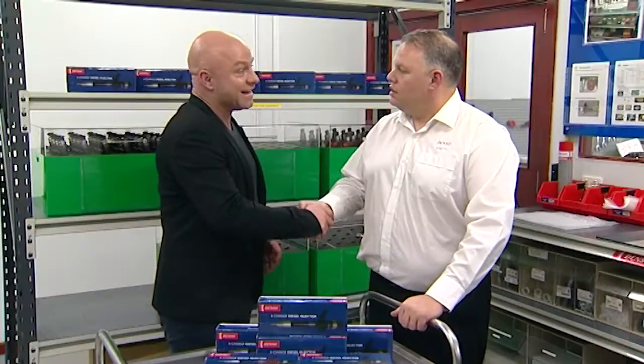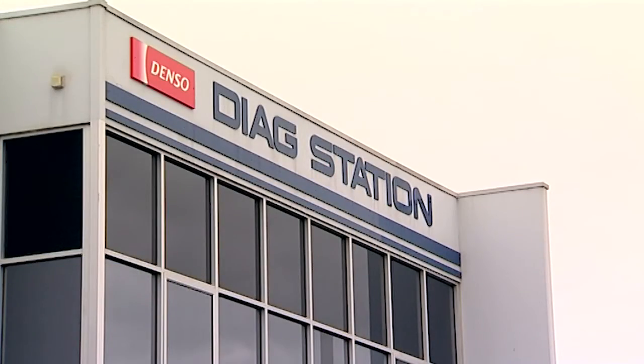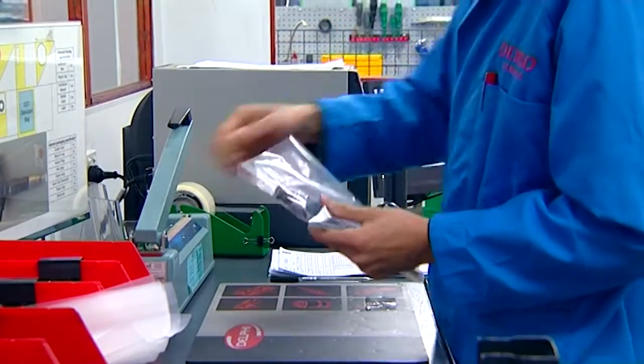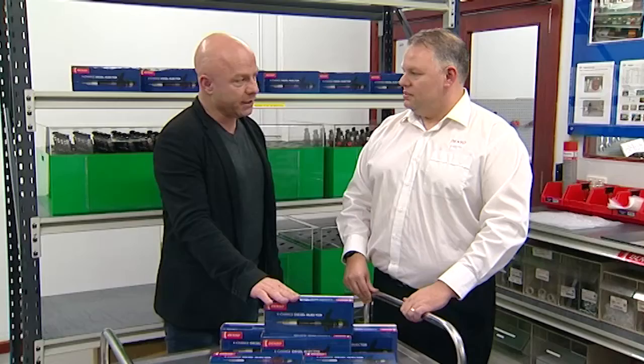Thanks for having us out here to your injector remanufacturing facility. As you can see, we're very pedantic about our cleanliness and the way we keep the place. It is maintained to the highest standards required for the sort of product we work with.